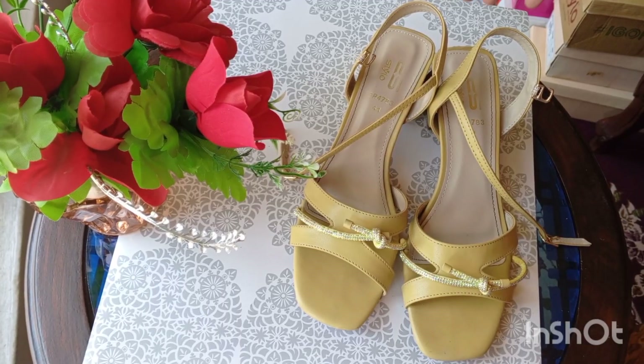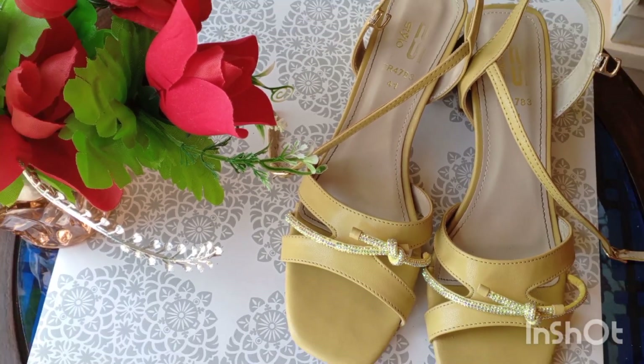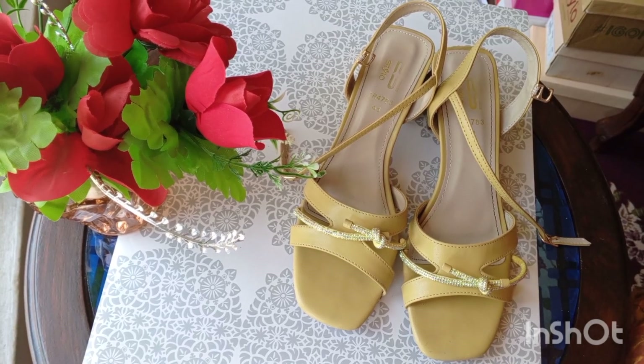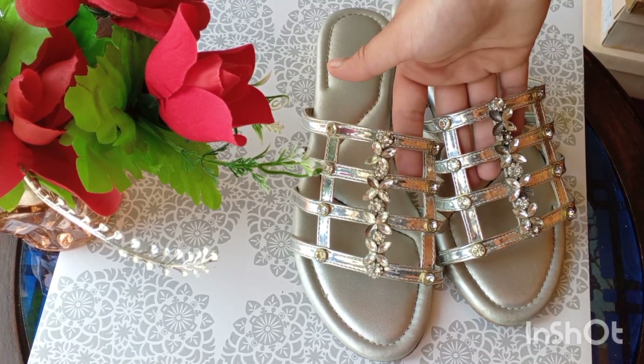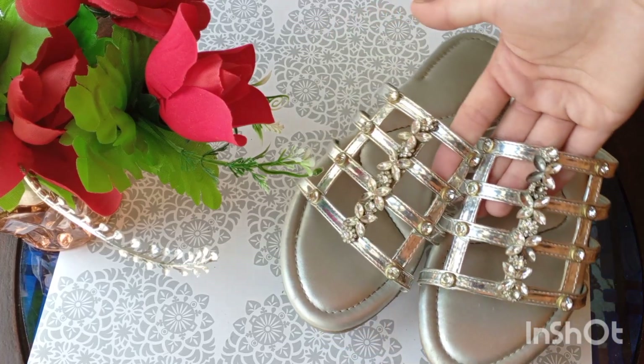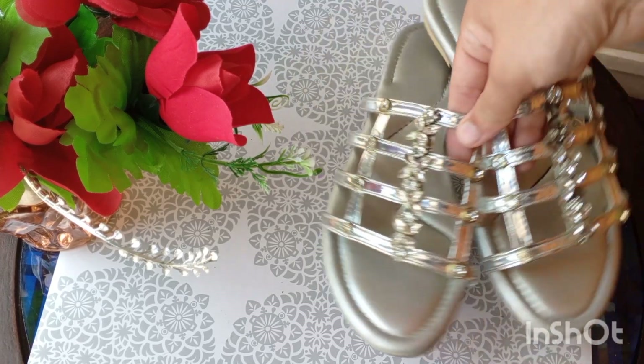This blue dress looks very beautiful. And other flat slides, which I got from Clive — they are super soft, and they have pearls. You can wear them as they are, and I think it looks so beautiful. They look more beautiful and very elegant. This plain sandal is also really elegant.